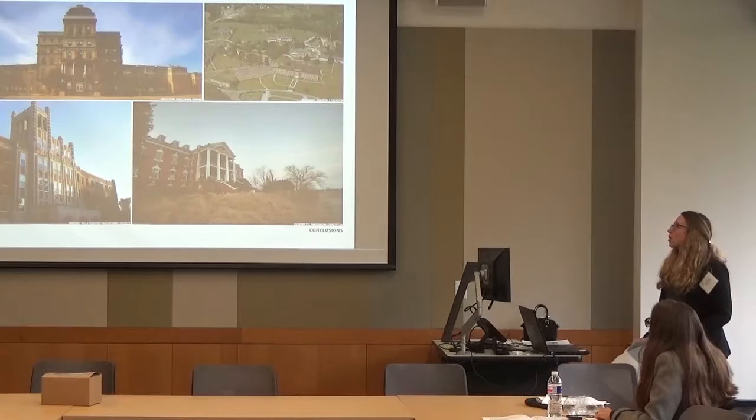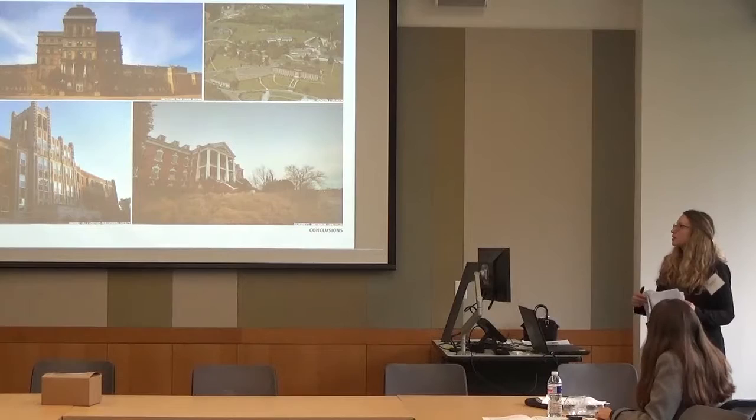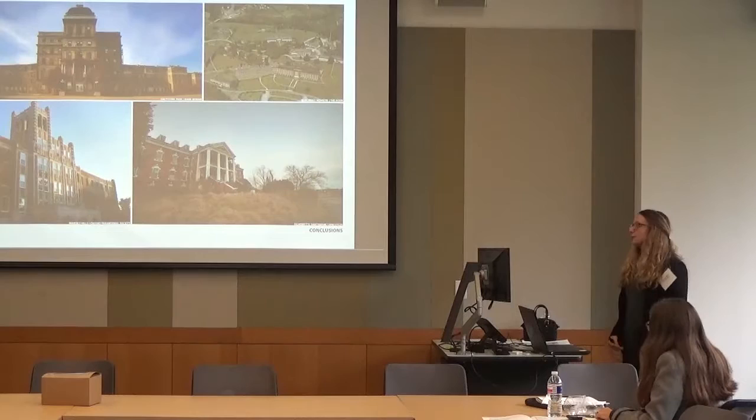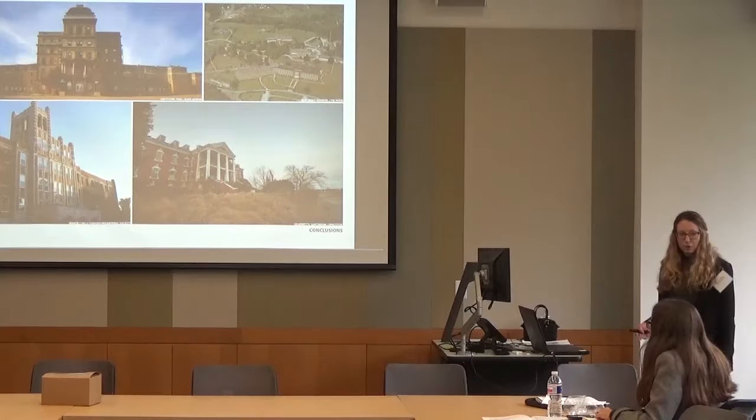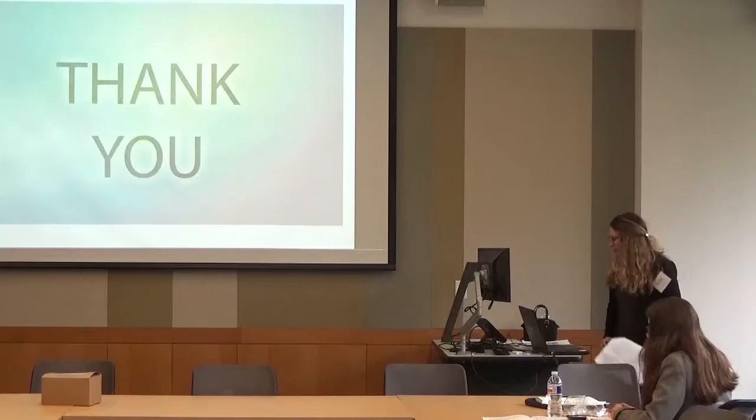The key takeaways are that there are grandiose, beautiful buildings no one knows what to do with because of their size, but they offer a unique opportunity — the therapeutic benefits of a garden setting. There is an urgent and growing need for senior housing. For future study, economic feasibility needs thorough examination, and transportation options like a shared shuttle or restoring the railway stop should be explored.